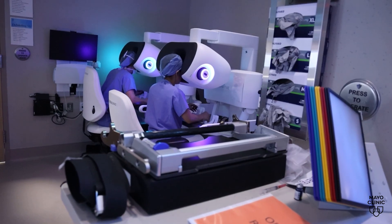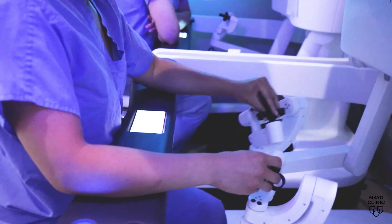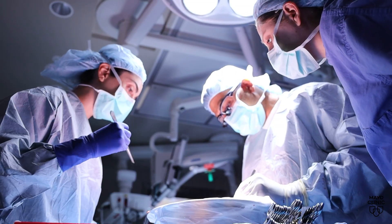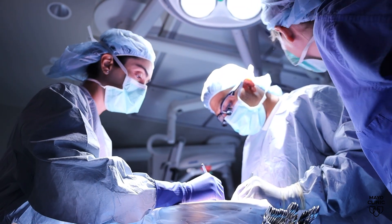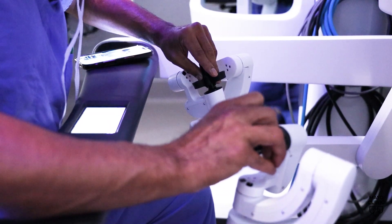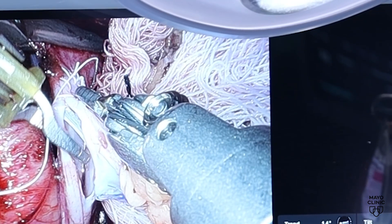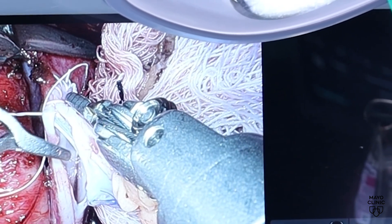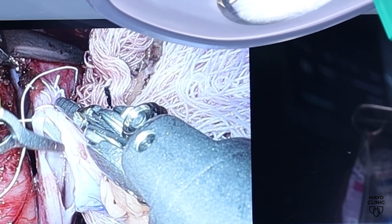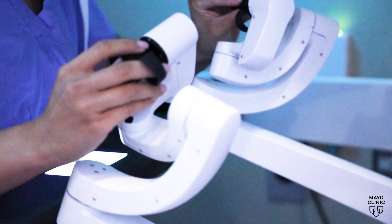Robotic kidney surgery doesn't replace the surgeon. Instead, it gives surgeons advanced tools to operate. As Dr. Nitin Kataria, a Mayo Clinic transplant surgeon, explains: 'It is a console that has four arms, a separate console where you sit, apart from the patient, where you can control the arms. These arms articulate in ways you can control the camera, and you have multiple different instruments that you can switch out to navigate the anatomy and perform your operation.'